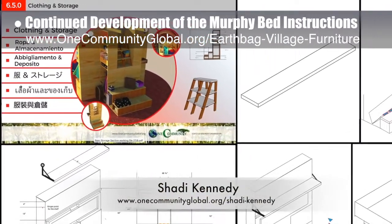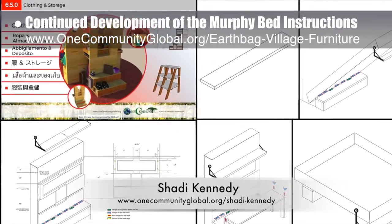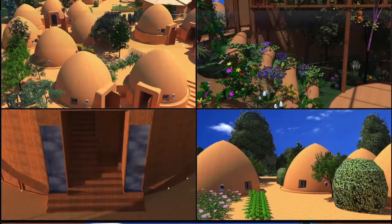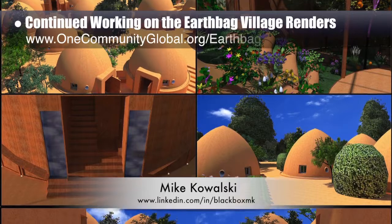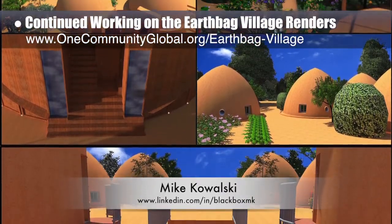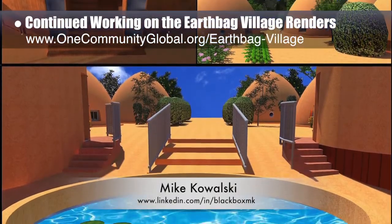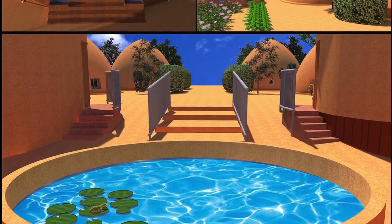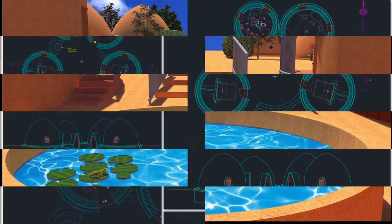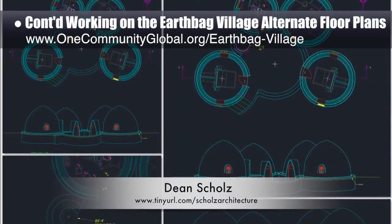This week he added details to the clothing and storage introduction graphic and created the first detailed drawings of the new bed, couch, and fold-out table designs. Mike Kowalski, game developer, finished his 18th week helping update our renders that are too big for anything but a gaming computer. This week Mike created five additional earthbag village renders you see here. Next steps will be Photoshop edits and then adding them to the appropriate pages of the site. Dean Schulz, architectural designer, also continued working on the earthbag village.